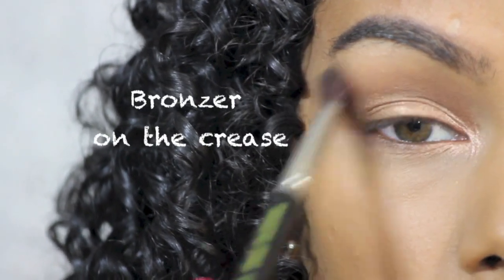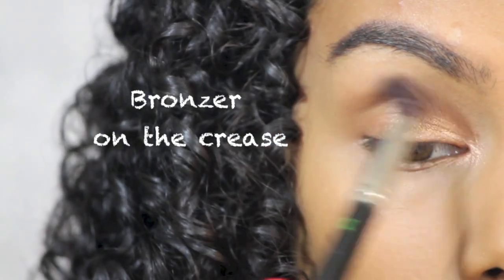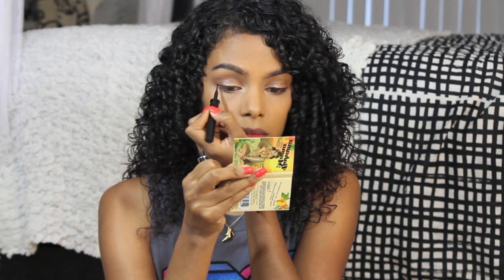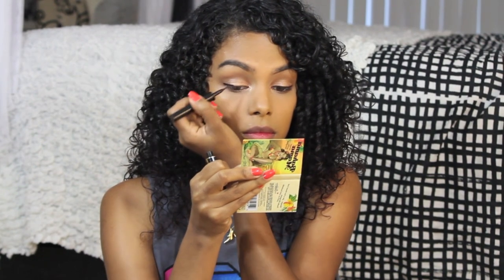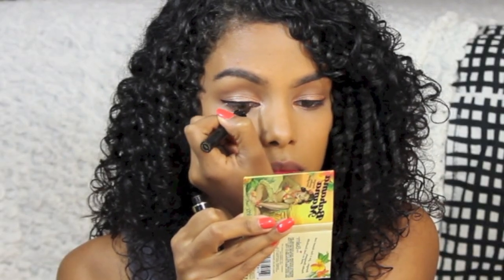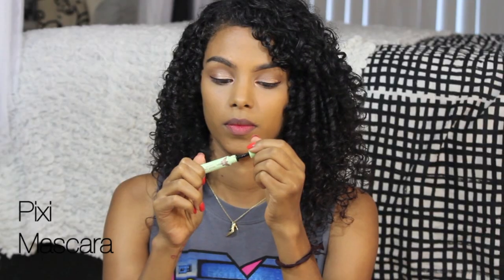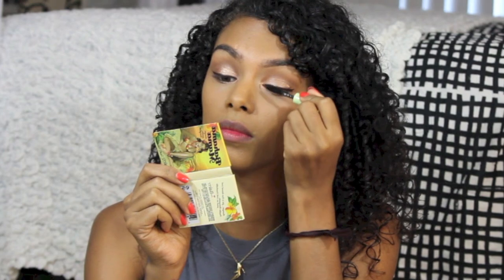To finish off my eyes, I'm applying a little bit of bronzer on my crease just to add a little more definition and depth without it looking like all one color. I'm going to use this Lancome Art Liner Brown liquid eyeliner because it's a little bit more subtle than black but still noticeable. I'm using this Pixi Lash Booster Mascara in Black is Black, which also provides a long lasting color on my eyelashes.